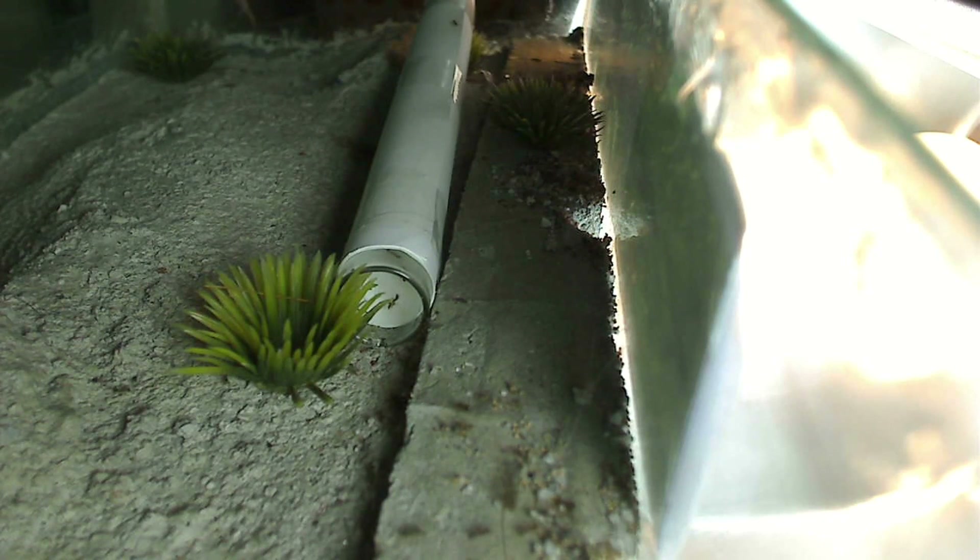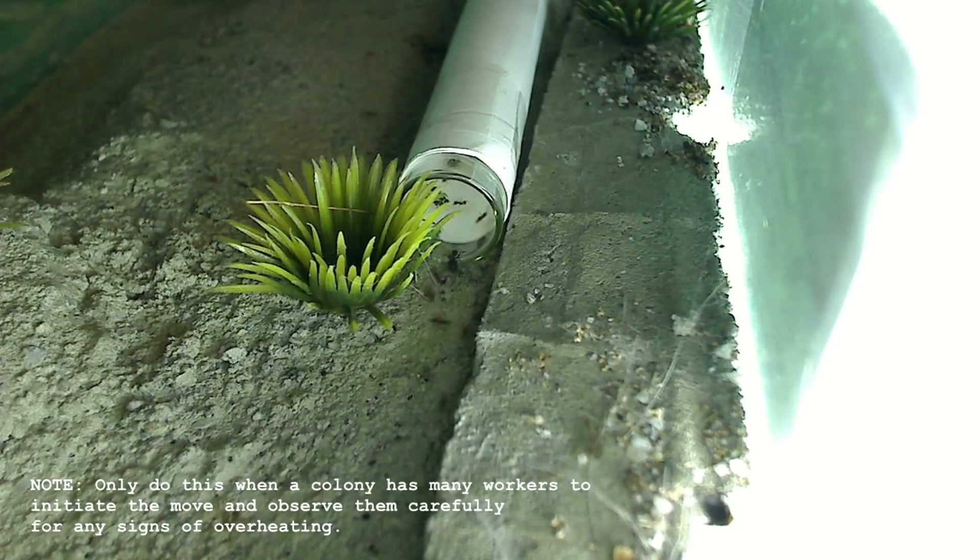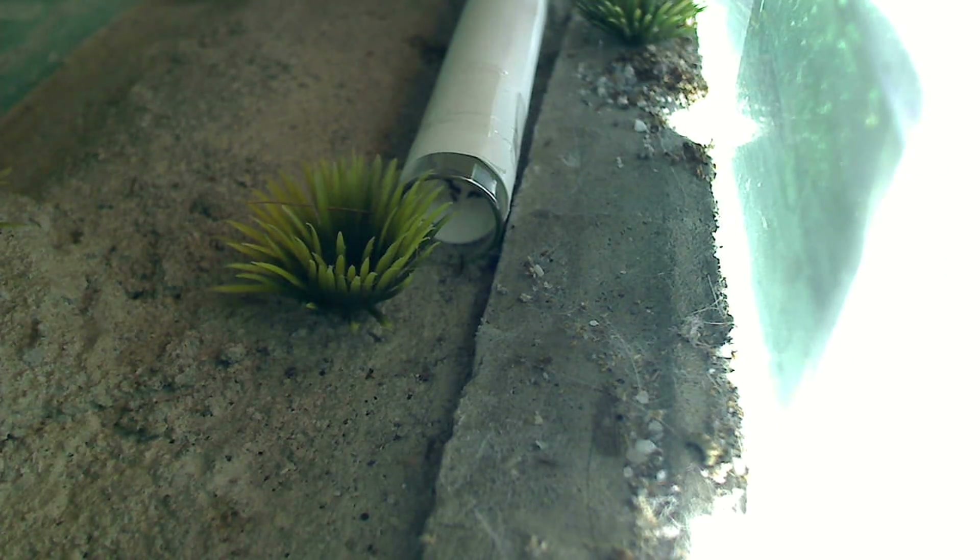I'm going to leave the setup like this for the next hour or so until the bulk of the colony moves into the test tube. When they are all in there, I'm going to attach the test tube directly to the hybrid nest. All right, now everything seems to be settled — the bulk of the colony is inside the test tube.